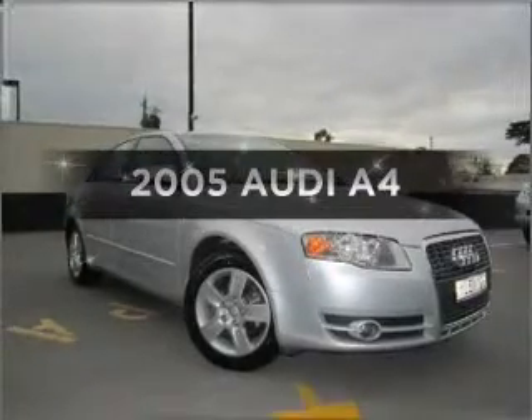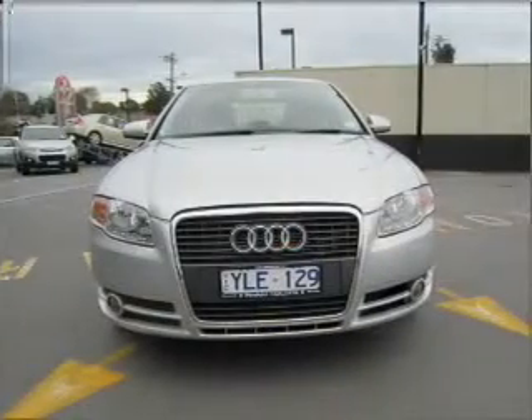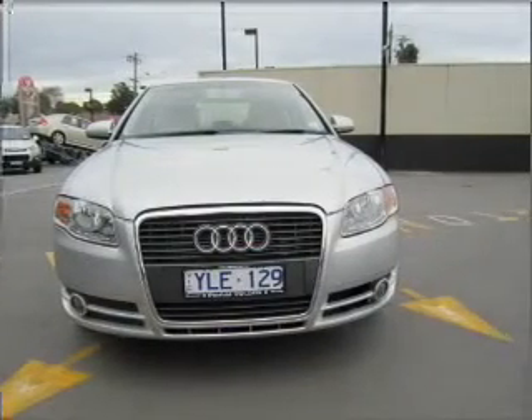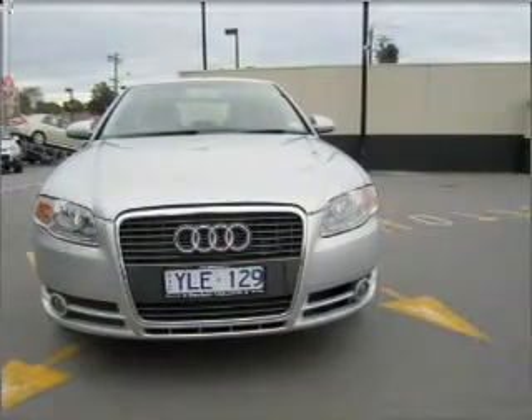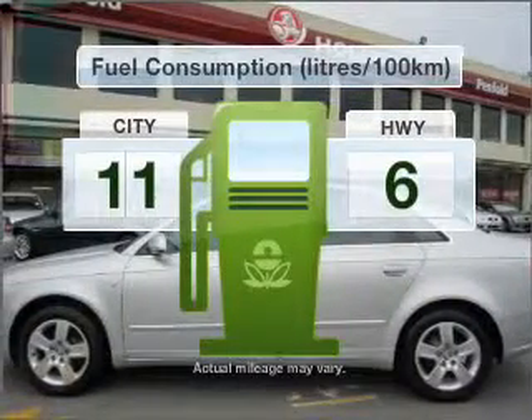Time to update your vehicle? Take a look at this 2005 Audi A4. Experience the comfort of driving this well presented vehicle with a reliable engine. Optimise your fuel economy with this vehicle.